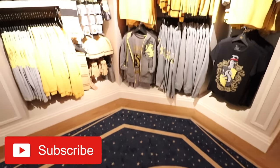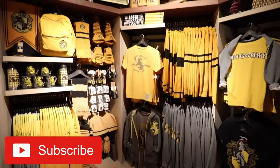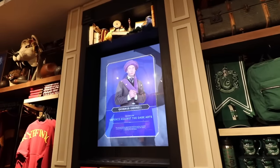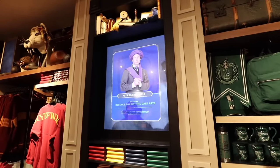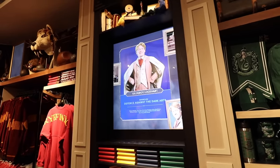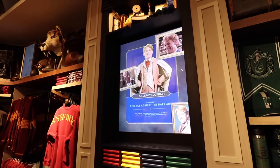So if you come here, make sure you spend a lot of time. Here's another one of those interactive moments — the troll just rose up in front of Professor Quirrell. So just make sure you're looking at everything, because magic happens when you least expect it.